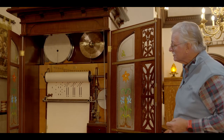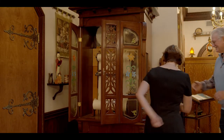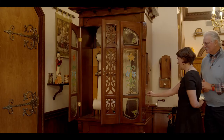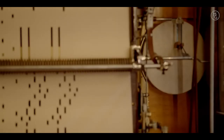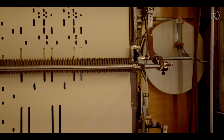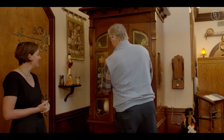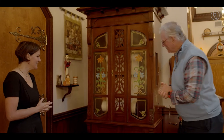You'd find this in an upscale restaurant or hotel lobby. Michelle goes ahead and pulls the little lever to start it. Wow, that was beautiful. What is this song called? It's called Lady of Spain. Beautiful — the only one in the world.